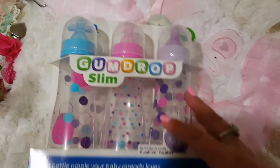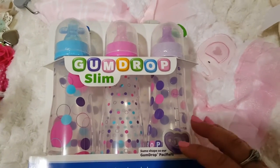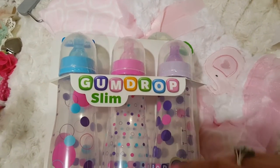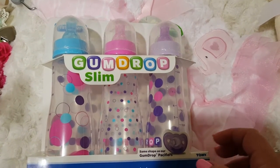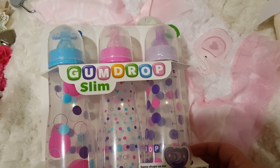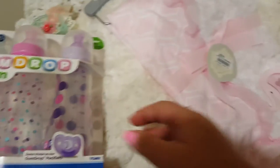I got three of the slim gumdrop bottles, and what's cool is no whole nipples will fit in there, so I need to make some faux formula up. I just used fabric softener — the cheap one.